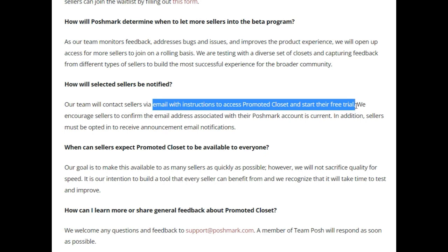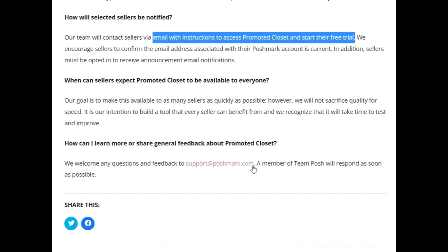I did apply to be part of the trial — I just want to see the prices, the features they offer, and evaluate what's going on. I am a Poshmark Ambassador II so I'll see what happens and report back. Also, if you feel any type of way about this, you can contact Poshmark. Their email is support@poshmark.com — they welcome general feedback about promoted closet. We will keep an eye on this and follow all the updates.